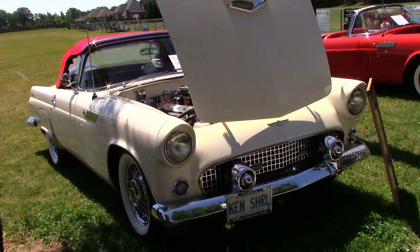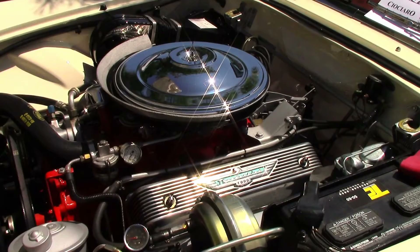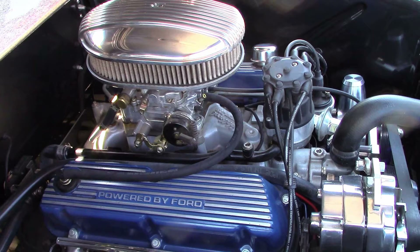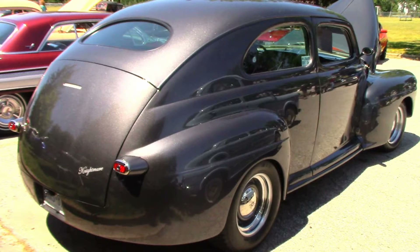Ken's T-Bird is also a numbers-matching car. It wins a lot of awards at T-Bird shows across North America — it also has a 312. This is Doug's magnificent 1947 Ford. The car was professionally restored and has more options than I can list here. Most of the car is Lincoln, and it catches attention wherever it goes.